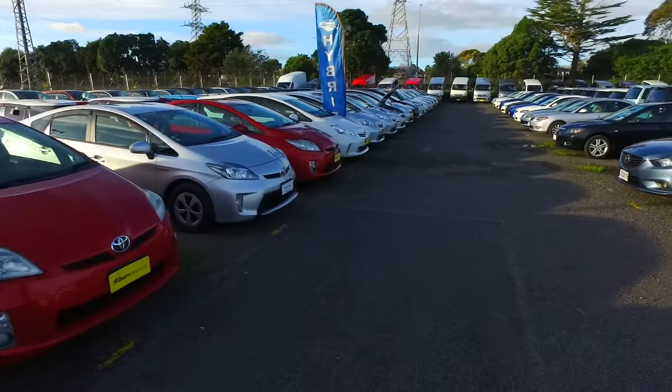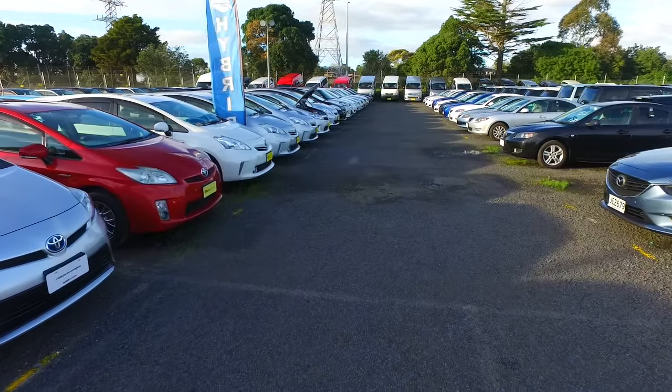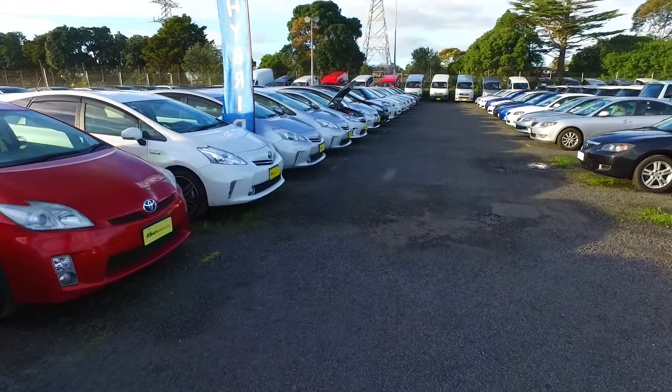We have got 1, 2, 3, 4, 5 of the Prius Vs. Now these are the Alphas — sorry, they are the station wagon versions.